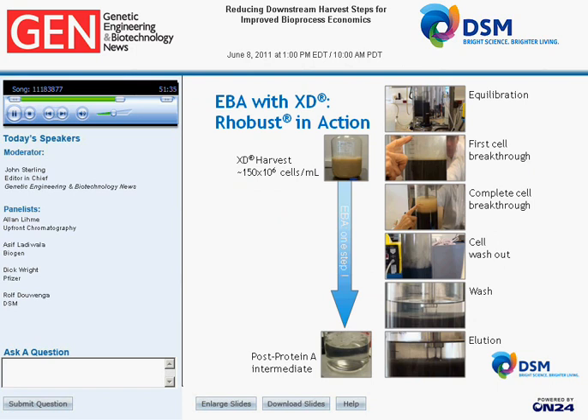We ran the Robust column at 150 million cells per milliliter. In the flask you see the XD harvest, and in the column pictures: first equilibration, then first cell breakthrough, then complete cell breakthrough as we feed from the bottom. The cell mass trickles through the column without any problem. After capturing the protein, we wash out the cells. After completion of wash, we have a very clear liquid, and then we start eluting, ending with a post-Protein A intermediate in a very clear solution.